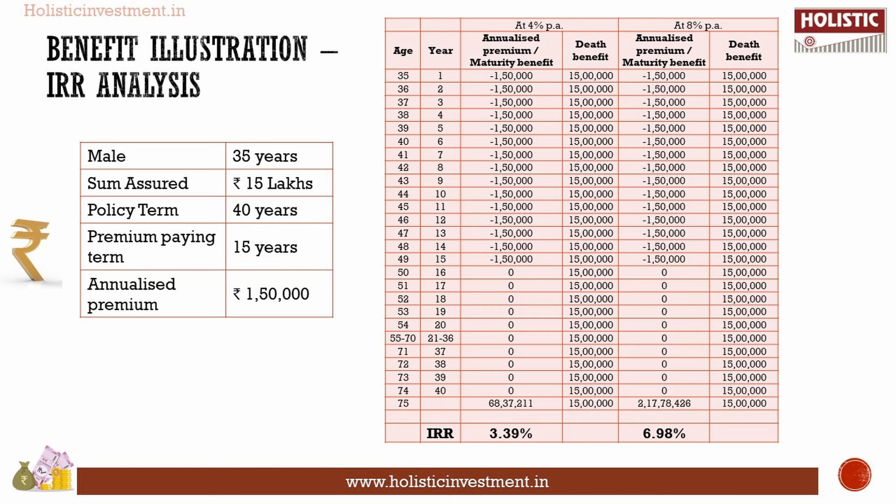The illustration shows two assumed future investment return rates: 8% per annum and 4% per annum. These are not upper or lower bounds on actual returns. At the 4% scenario, the final maturity benefit including cash bonus is Rs 68.37 lakhs, with an IRR of 3.39%. At the 8% scenario, the final maturity benefit is Rs 2.17 crores, with an IRR of 6.98%. After the premium payment period, you get locked into the investment for the full 40-year policy term. For a long-term investment, the rate of return should beat the inflation rate — otherwise, your investment loses value. In HDFC Sampurna G1, both returns are not favorable for a long-term investor, and investing in this plan will derail your financial plan.